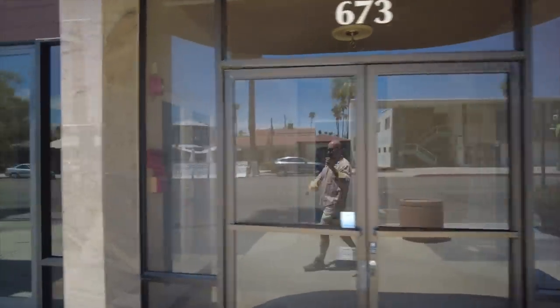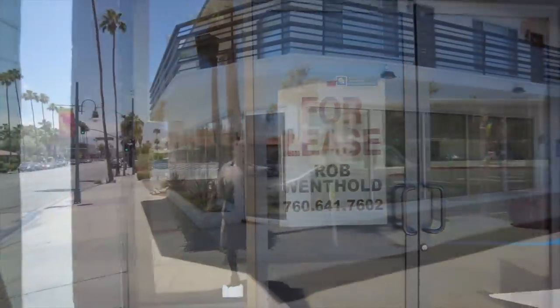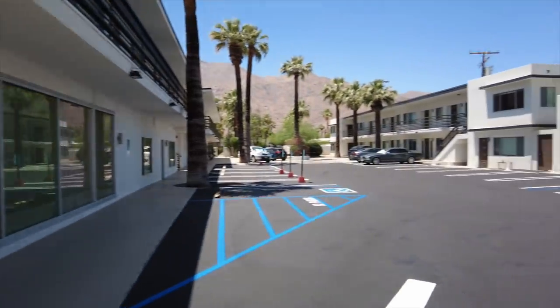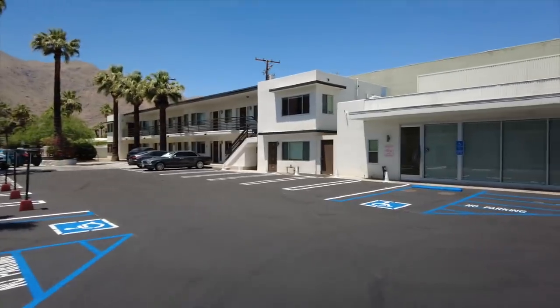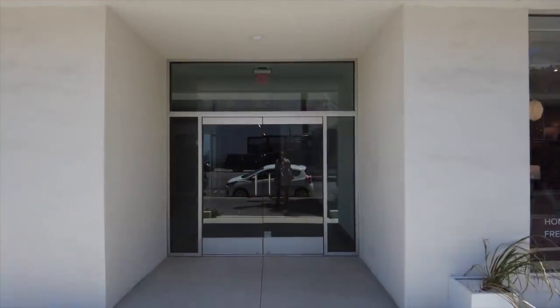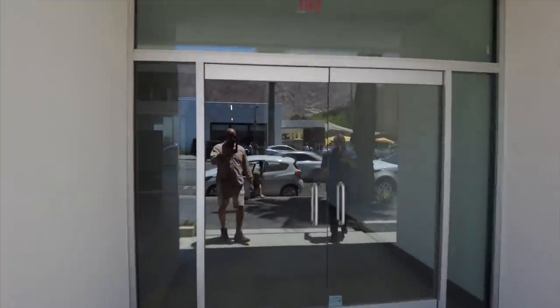This one's vacant, the one next door also vacant. This unit right here has been vacant for years. In fact, I think most of this little area right here is vacant. This one right here has windows all covered up — 100% vacant. Another one right here, empty. Checked — it's completely empty. Closed.